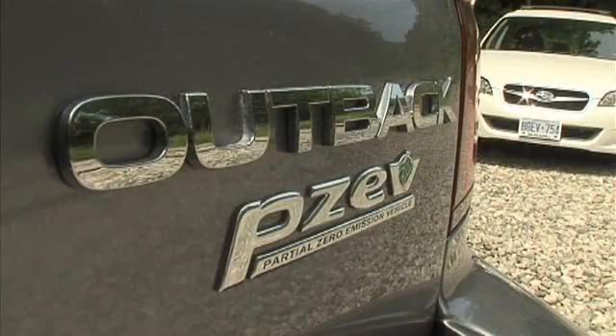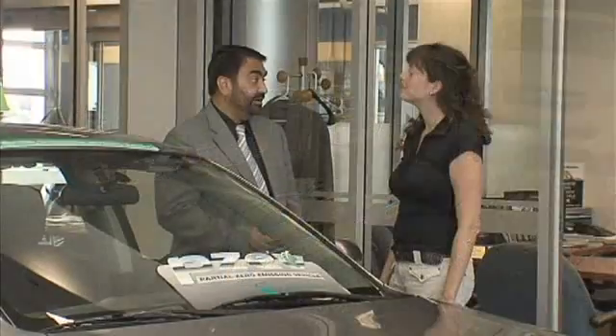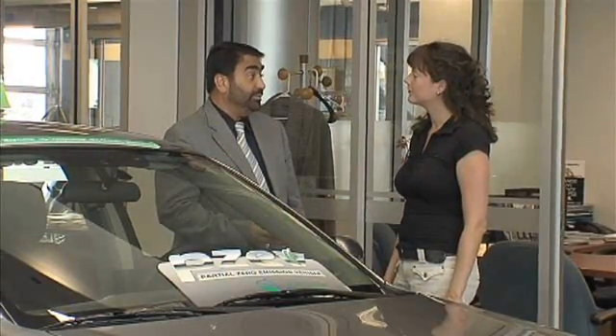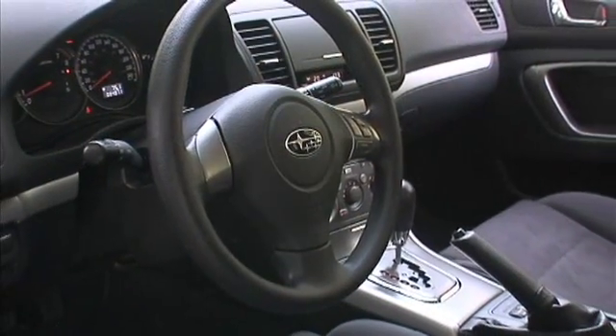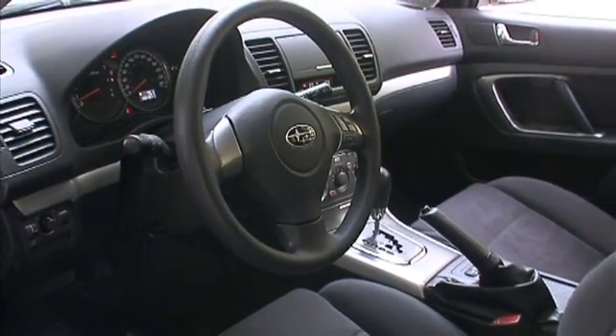PCEVs are one of the cleanest vehicles available on today's market. Subaru is now offering shoppers vehicles that meet the super strict PCEV requirements, available as a trim level of the automaker's Legacy and Outback models.